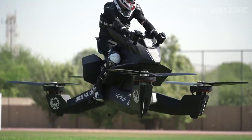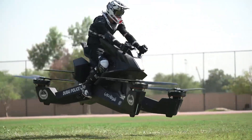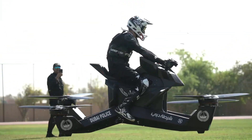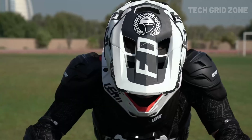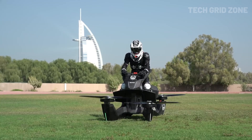Custom-built from propellers to batteries, it includes key safety features like auto landing if a motor fails or battery runs low. With built-in speed and altitude limits, it's designed to be both safe and thrilling. Though still in development, the Scorpion 3 is redefining what's possible in personal flight — part sport, part innovation, and 100% futuristic.